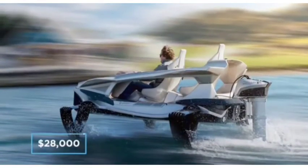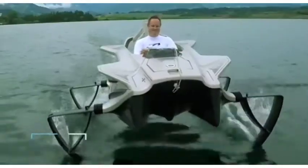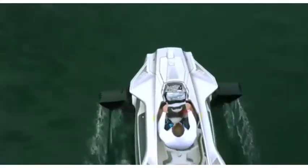Whilst staying perfectly parallel to the water, this fun summer toy handles like it's on rails. Available in two variations, prices for the Quadrofoil start at $28,000 for the entry-level Q2A and $38,000 for the Q2S.